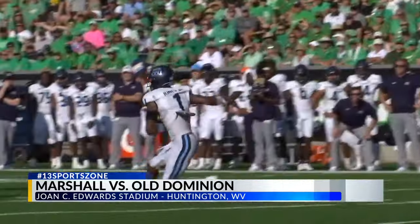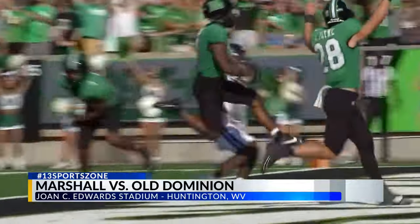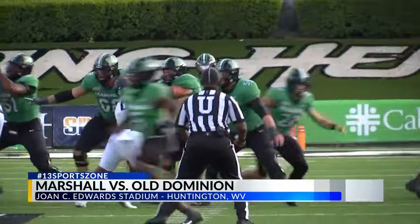Marshall fires back in the second quarter. Cam Fancher to Caleb Combs — he has some great blockers out in front of him and will score from 22 yards out. The Herd going to halftime down 21-17.